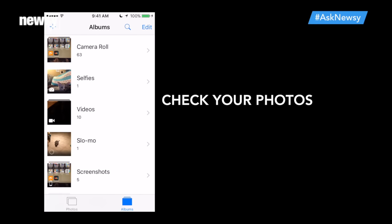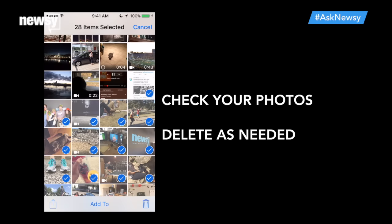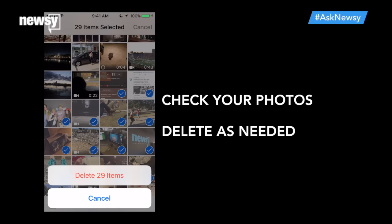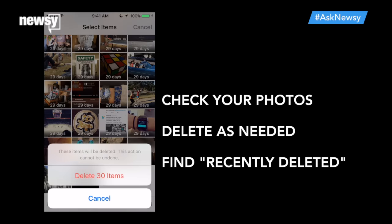Most people's photos and camera category will take up the most space. If that's the case for you, back up your photos and delete as many as you can stomach. Once those are selected and deleted, go to the Albums view inside the pre-installed Photos app and clear out your recently deleted album.